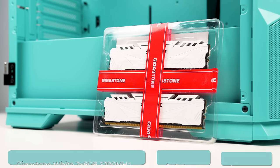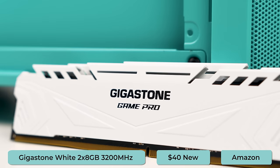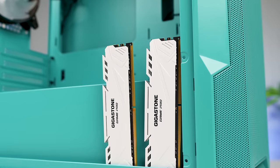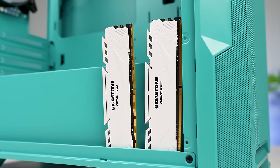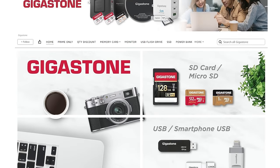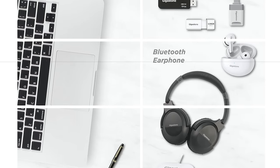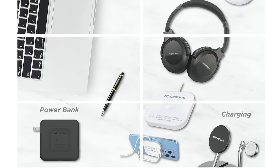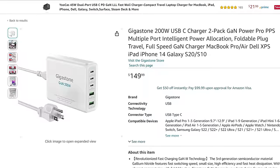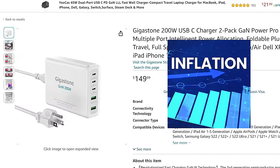For the RAM, we're trying something brand new to mix things up — the Gigastone white 2x8GB kit clocked at 3200MHz. This was randomly the cheapest all-white DDR4 kit I could find at $40, and since I'd never seen this brand before, I knew I had to try it. They make all sorts of products like monitors, peripherals, and even chargers, but nothing seems like a huge red flag. I mean, this USB-C charger costs $142, which is kind of crazy, but it is 2024 and the price of everything is going up.